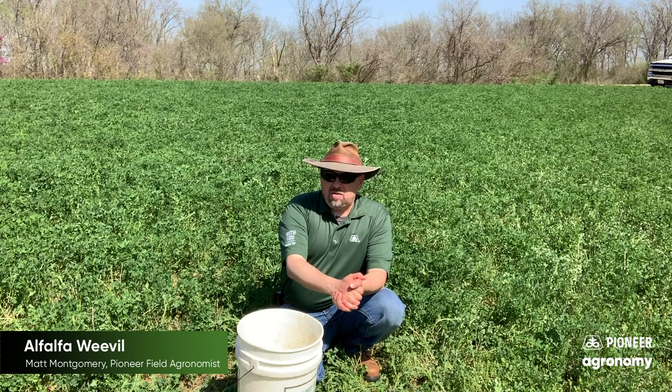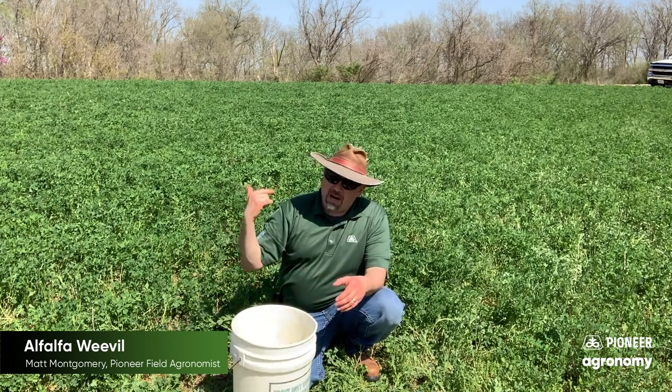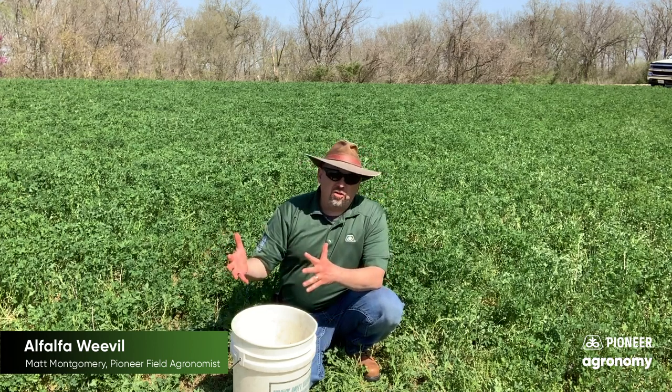How am I going to do that? Well, one thing I'm going to do is take this bucket, go in a U-shaped pattern throughout the field, collect stems, beat those around inside this bucket, and get a feel for how far along those larvae are.